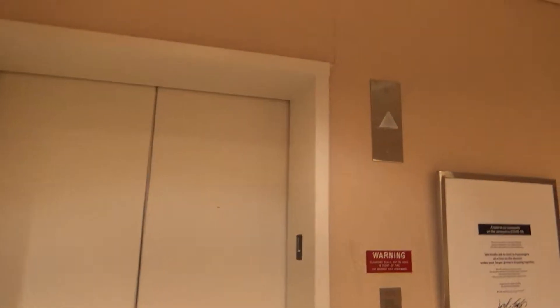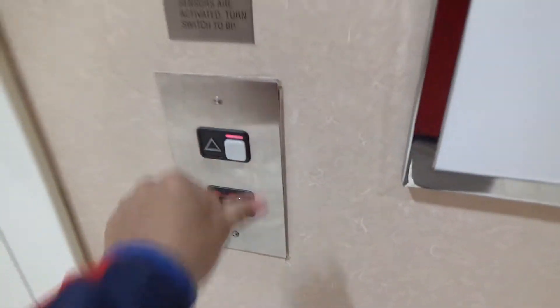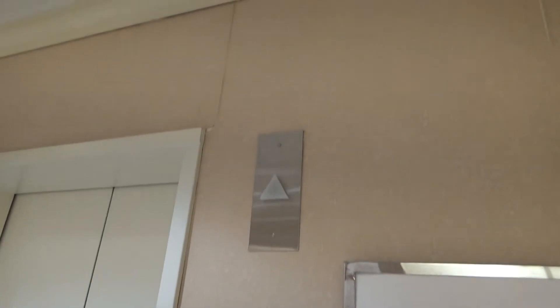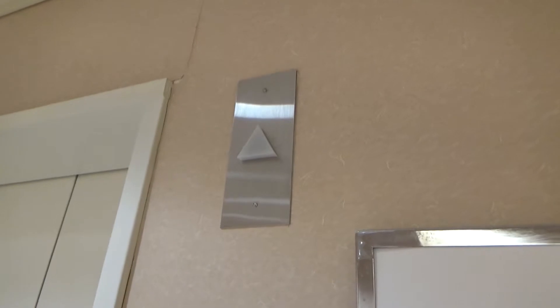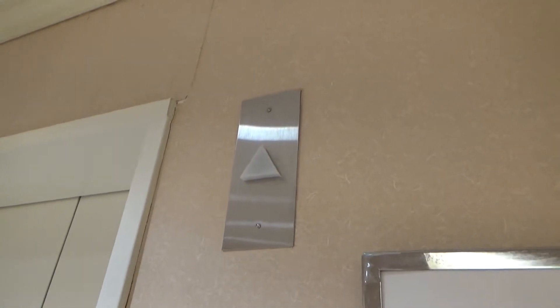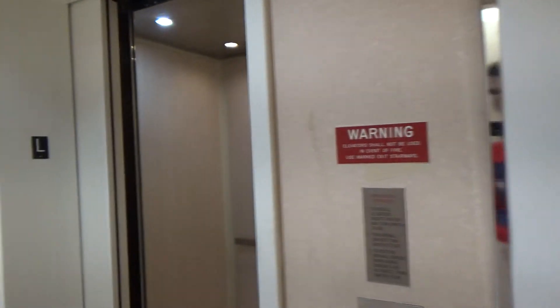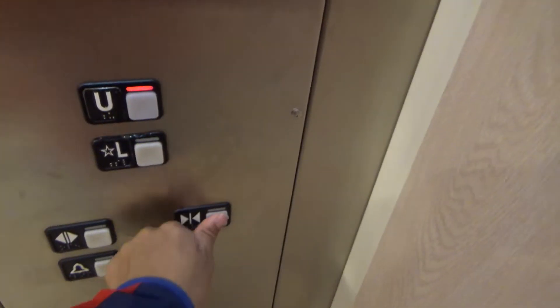This is the elevator at the soon-to-close Mall in Columbia, or Lord and Taylor at the all-time closing. The store is closing. There it is. Let's go up.